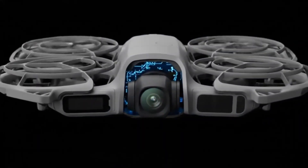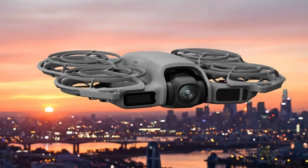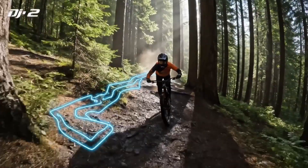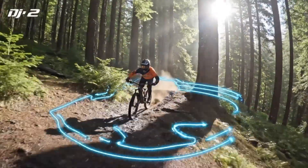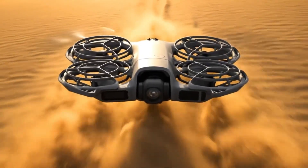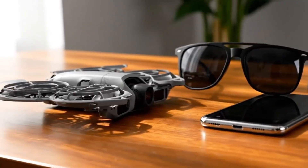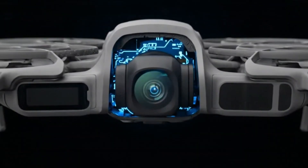Safety is getting smarter too. The Avata is expected to feature 360-degree obstacle avoidance — for new pilots, that's peace of mind; for pros, it's creative freedom to fly bolder, closer, and faster. With AI-assisted flight modes, an upgraded DJI RC Motion 3 controller, and the sleek new DJI Goggles 3, this drone isn't just about flying — it's about feeling every moment in the sky. If these leaks hold true, the DJI Avata isn't just another FPV drone. It's the one that will make every pilot, creator, and filmmaker fall in love with flight all over again.